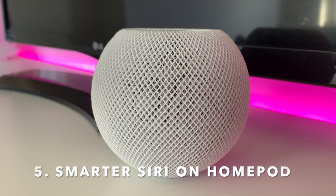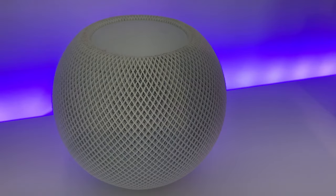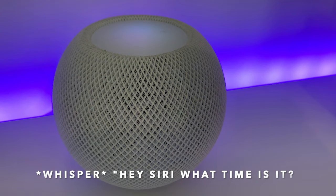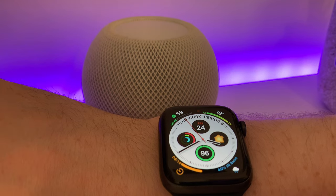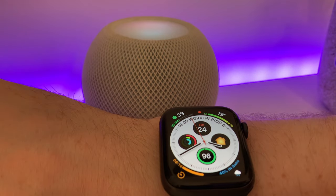Number five is a smarter Siri. Siri on your HomePod has got smarter, as it will now adjust its volume based on the ambient sound in the room and how you speak to it. In simple terms, if you whisper commands in a silent room, Siri will respond at a much quieter volume. If you're in a loud room and shout at it, Siri's response will be much louder.